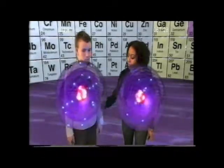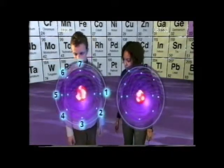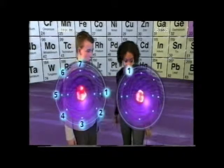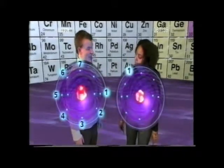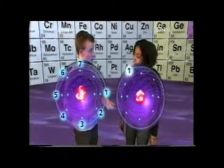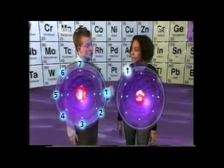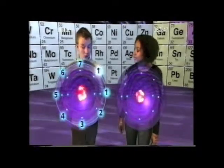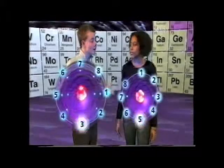Let's look at these two atoms. One has seven electrons in its outer shell, and the other only has one electron in its outer shell. The atom with one electron in its outer shell is desperate to get rid of that single electron, and the atom with seven electrons in its outer shell wants to grab that single electron. That way, they both have outer shells completely filled with eight electrons.